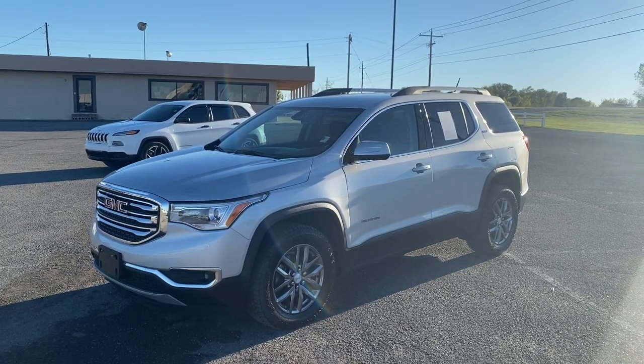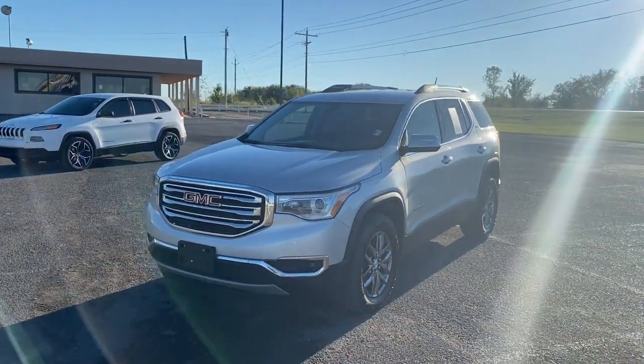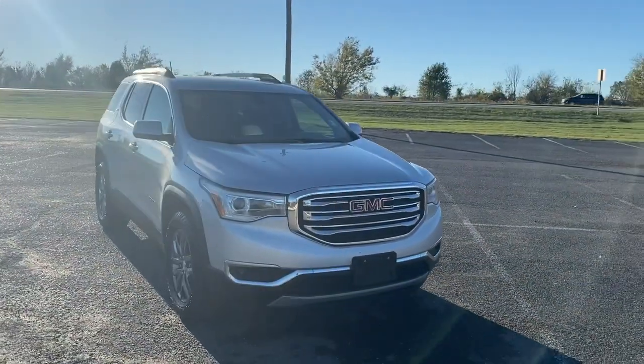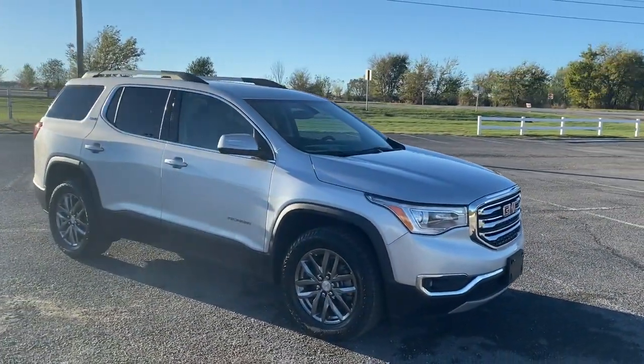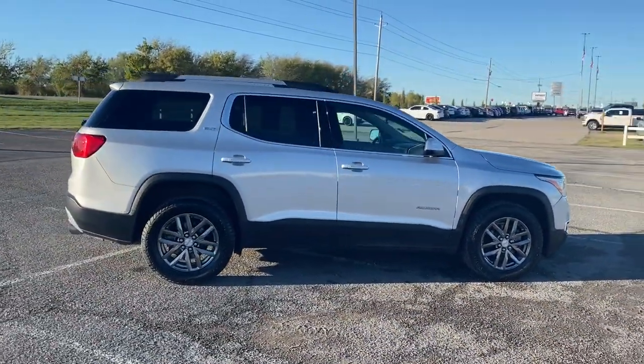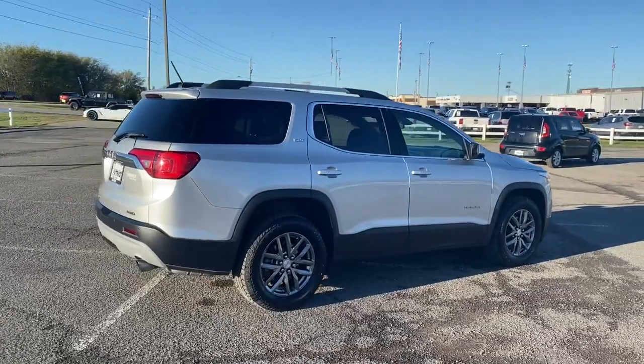Introducing the 2018 GMC Acadia. With less than 120,000 miles on the odometer, this vehicle stands out from the rest. This vehicle delivers the style, comfort, and efficiency you need to meet the needs of today's lifestyle.